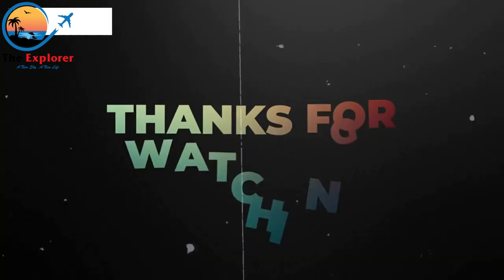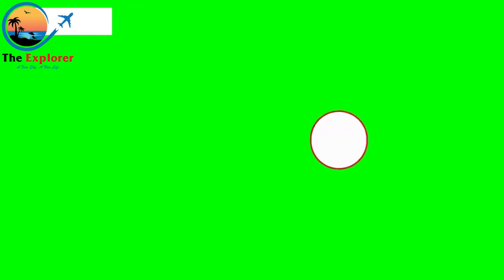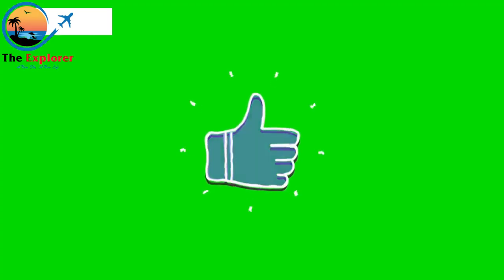Thanks so much for watching our video. Remember to subscribe, like, and share this video for more content like this and many more to come. See you in the next video.